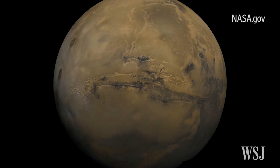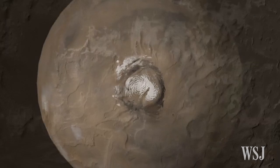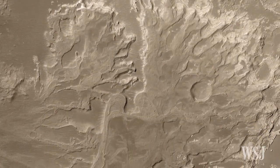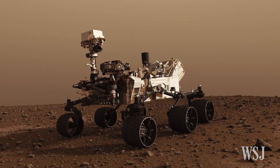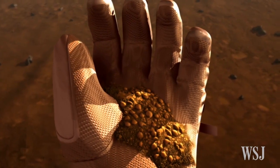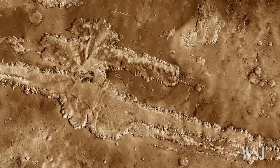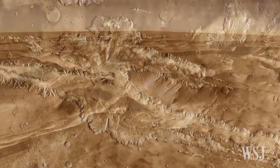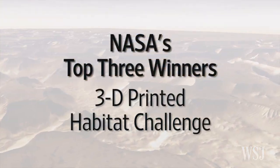NASA just announced it found evidence of liquid water on Mars, bringing it one step closer to not only proving past and present life on the red planet, but also the possibility of living there one day. NASA hopes to send human missions to Mars by 2030 and recently held a design competition challenging entrants to come up with housing concepts on Mars. Here are NASA's top three winners of the 3D Printed Habitat Challenge.